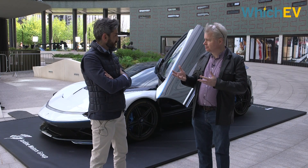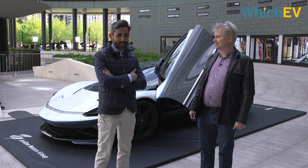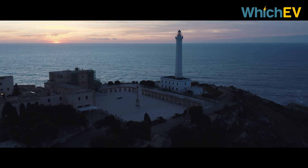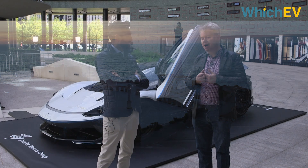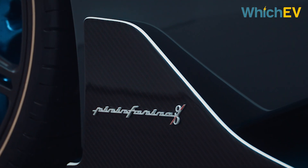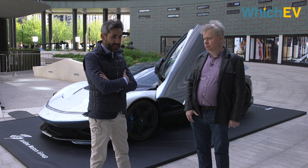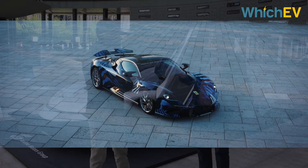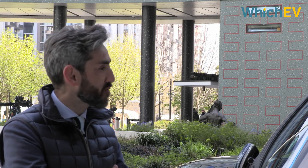How much is this car? Starting from around 2 million, and then the Anniversario a little bit more — around 2.5 million. Definitely worth it. Have you sold them all already? We have a lot of traction on our sales. We've just started our European roadshow because it's important to get the customer in the car and get them into our family. In a couple of days we'll move to Goodwood.